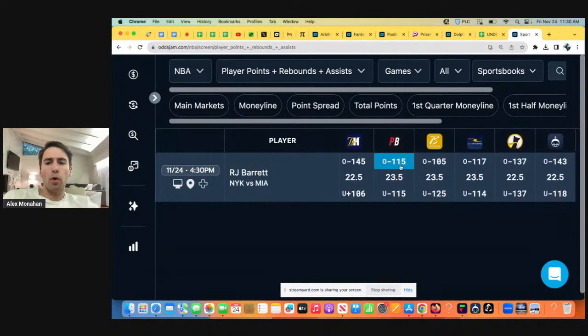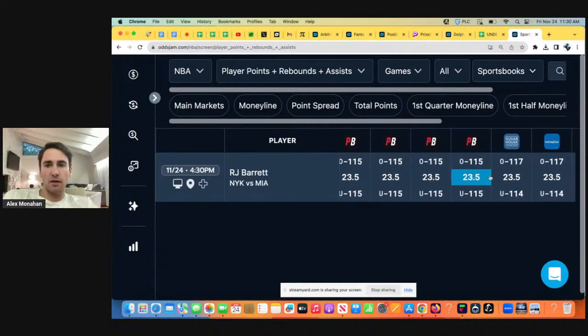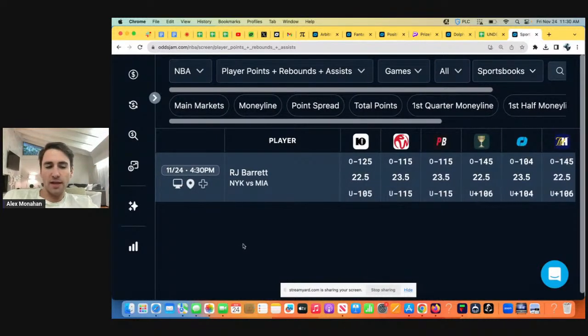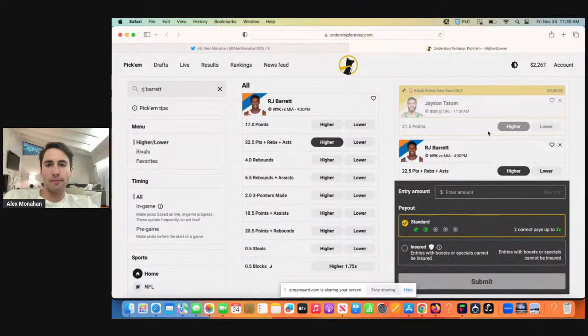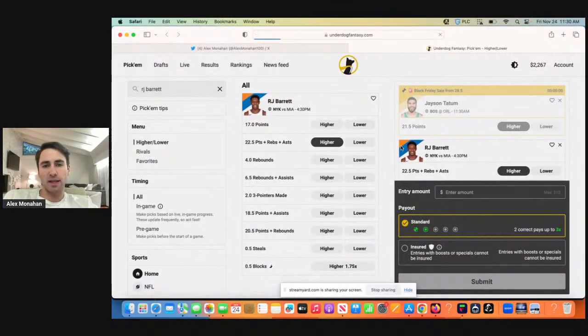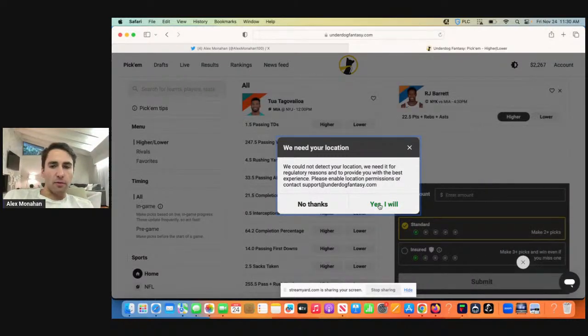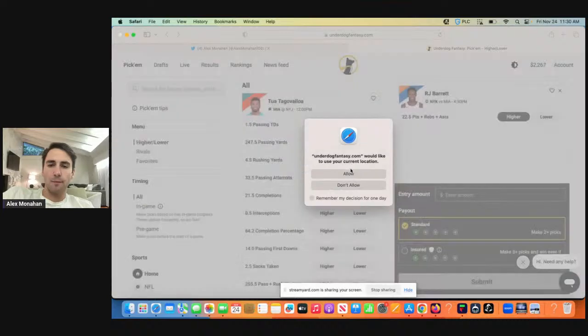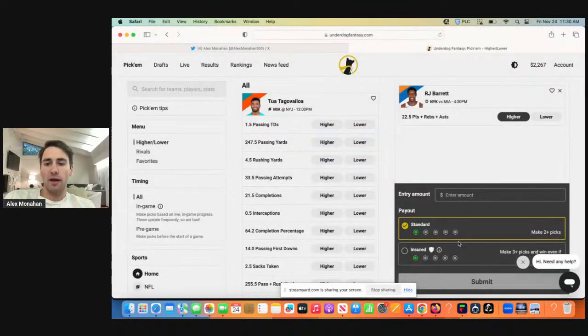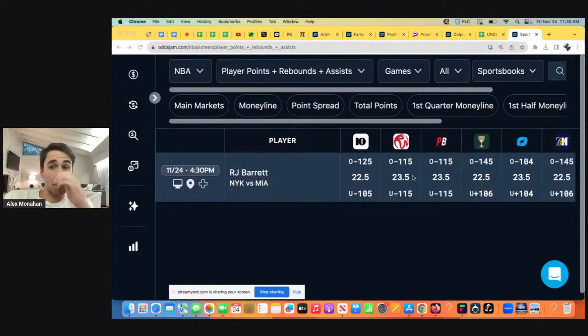All these books have different models; they're taking different action so they have slightly different odds. You can see hundreds of data points. The promo may have expired — they only run them for like 20 minutes. But we already got a good play on Underdog: RJ Barrett over 22 and a half points plus rebounds plus assists. That's the play we'll start with.